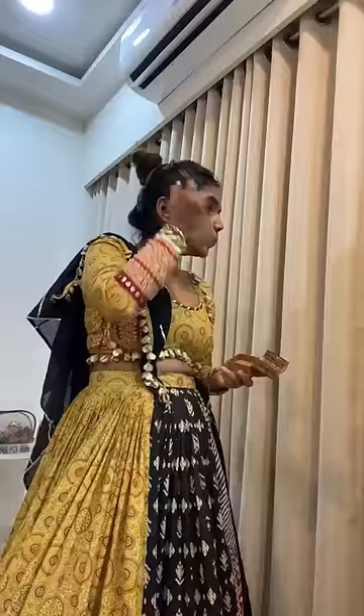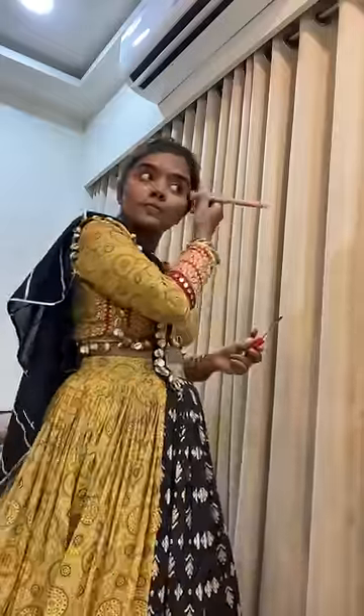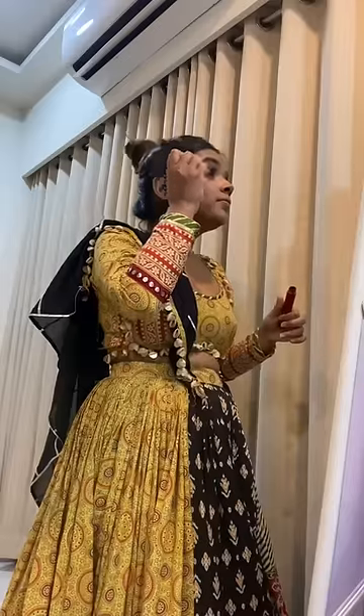Now we are doing skincare and makeup: foundation, concealer, contour, blush, mascara, and a red color lipstick. I will tag all the products.